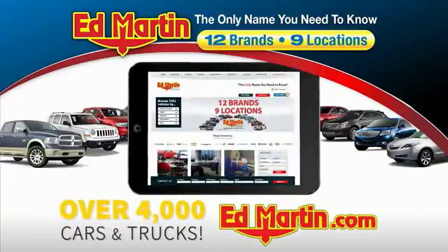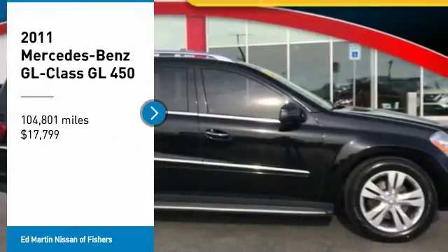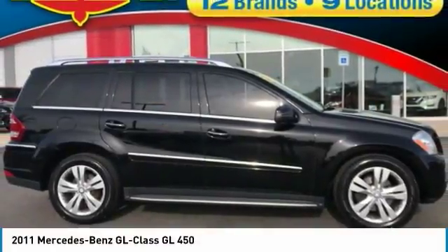You can also shop over 4,000 more cars and trucks online at edmartin.com. Stop by and take a look at the 2011 GL Class.